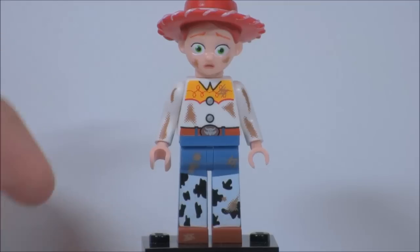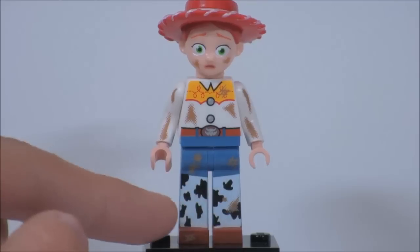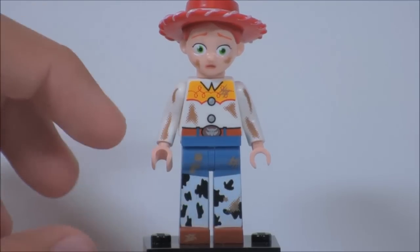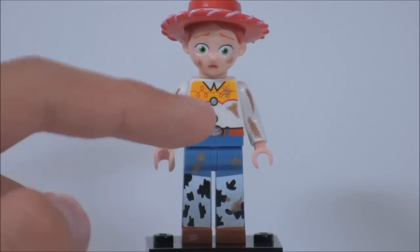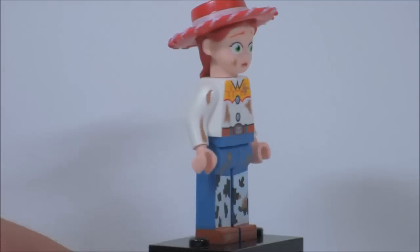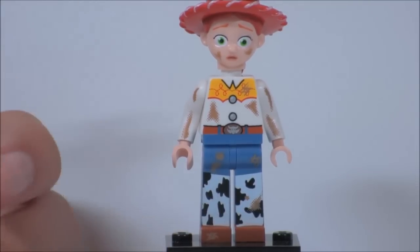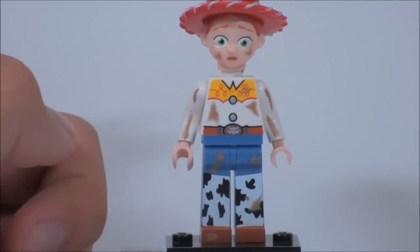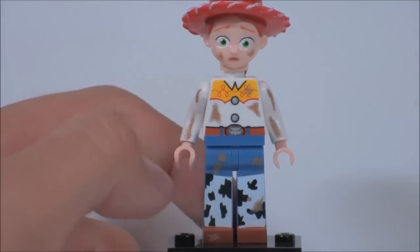Here is Jessie. Jessie's just an awesome minifigure. This is exclusive to the set because it is the dirt version, kind of like Buzz. We got some dirt printing on her long legs — I love these long leg pieces, Woody has the same thing too. She does have some dirt printing on her torso and her arms, which is always cool to get arm printing. Some dirt printing on her face too. Sadly, there's none on the back of her torso. But printing on arms is just such a rare thing in the Lego world nowadays. I remember they did it with Greedo from Star Wars.